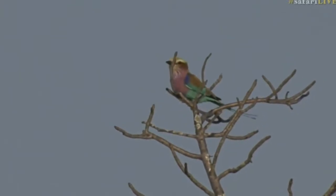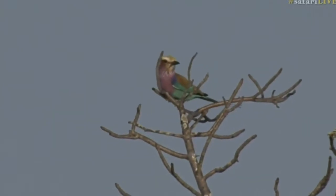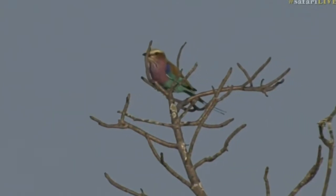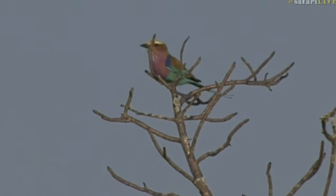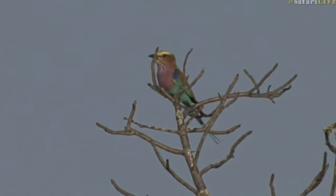They are the most colorful bird that we see out here on a regular basis. Obviously, the gorgeous bushrike is a contender for the most beautiful bird, and then one that we don't see — a purple-crested turaco. That would be very nice to see because those are lovely, interesting-looking birds.